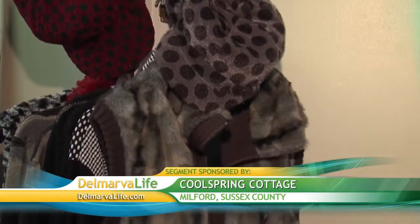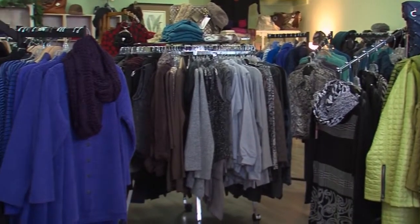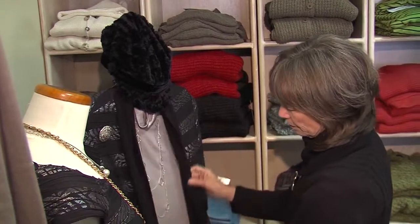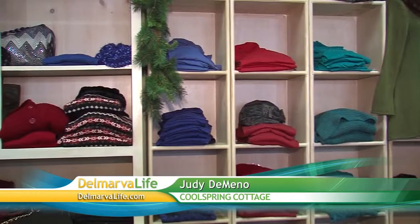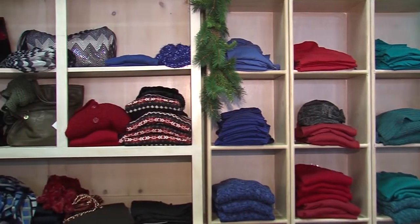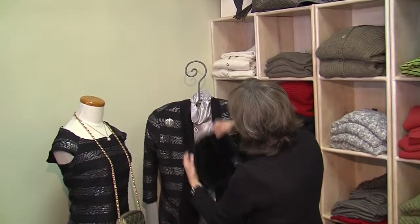Sweaters, scarves, hats, vests, leggings — just a few basics that can anchor any wardrobe this winter. And Judy D'Amino of Cool Spring Cottage should know. She says things come in cycles: if you buy nice things they'll come back in style, and you can add a trendy item to a classic item to make it look a little different. Judy has been dressing women on Delmarva for nearly 30 years.